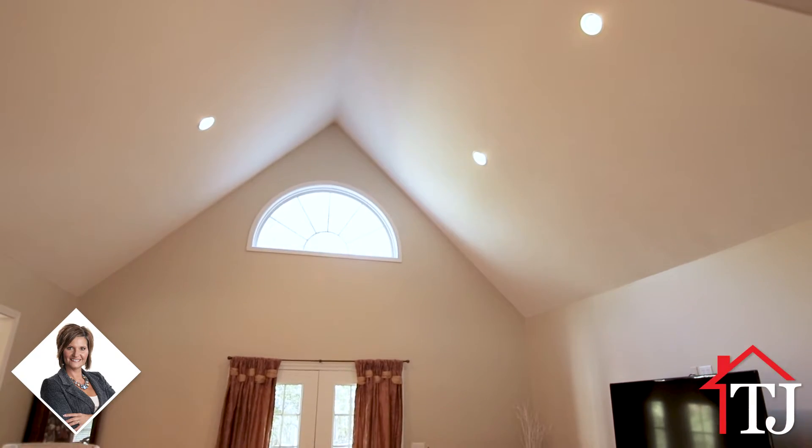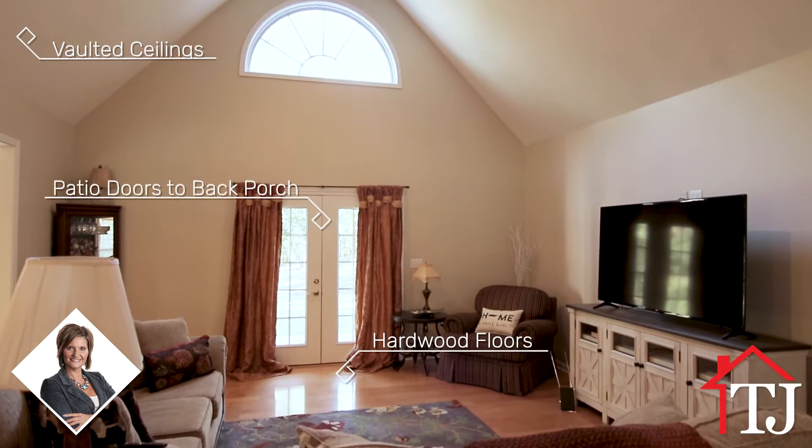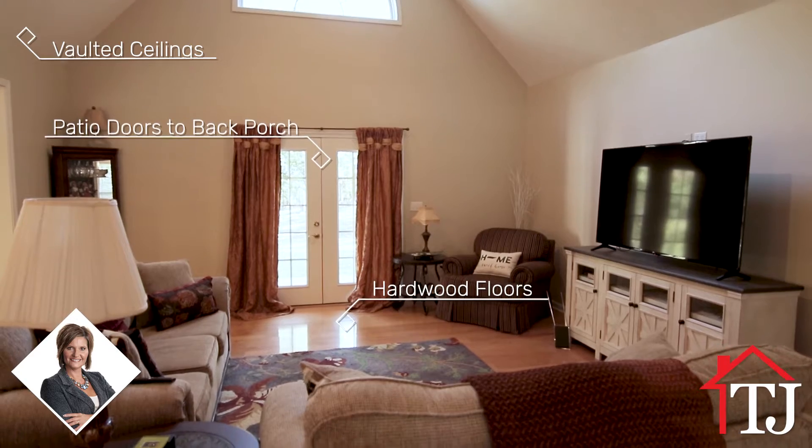Through the large foyer inside, you'll find a beautiful living room with hardwood flooring, vaulted ceilings, and patio doors leading to the back porch.